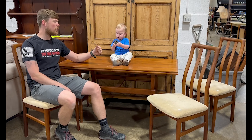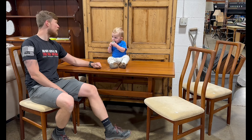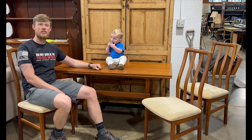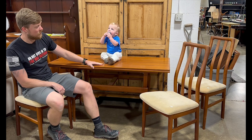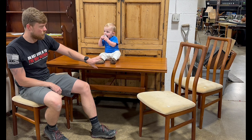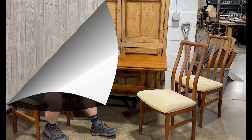Hey everybody, a little sneak peek for our next week's auctions on the 31st and the 1st. In the 31st auction we have this really fantastic mid-century Danish modern table and four chairs.